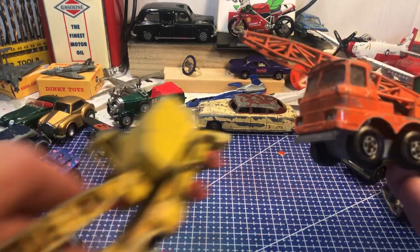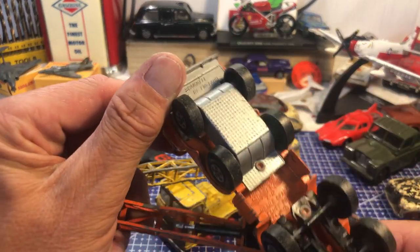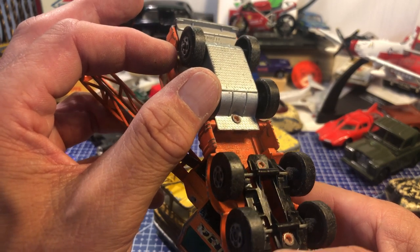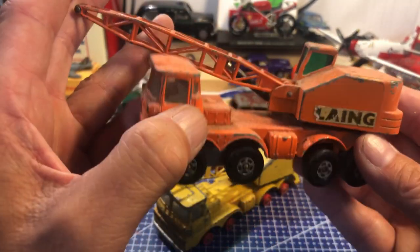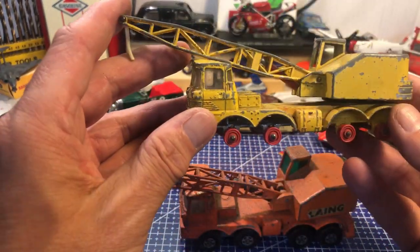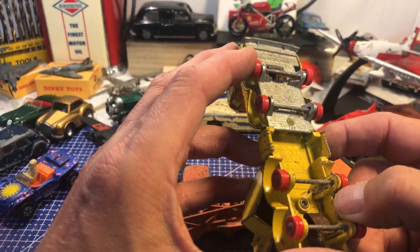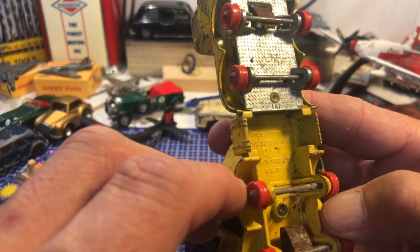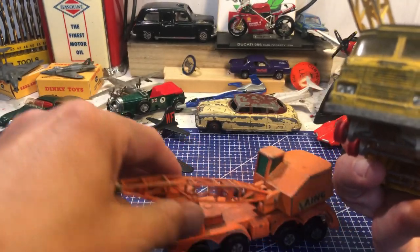I've got two of these — one in orange and a very similar one in yellow. This is a Matchbox Super Kings K12 Mobile Crane, 1971, missing his jib and bit of string. Then I think this is probably an earlier version — Matchbox Series King Size K12, 1969. So the same thing a few years apart.